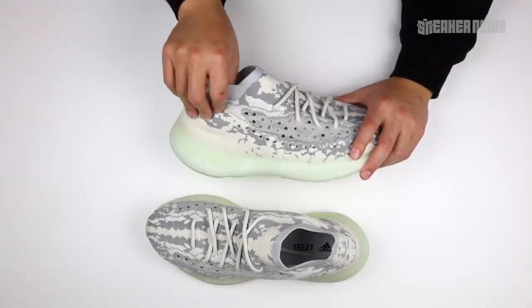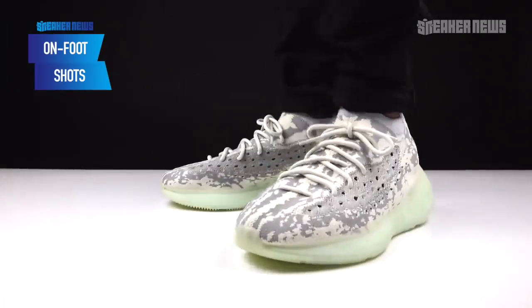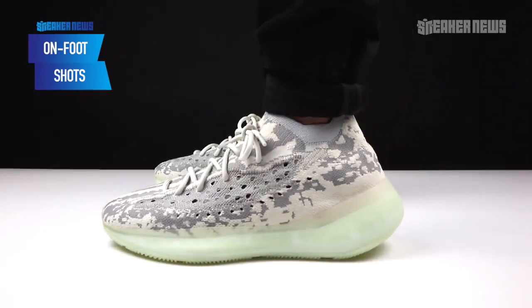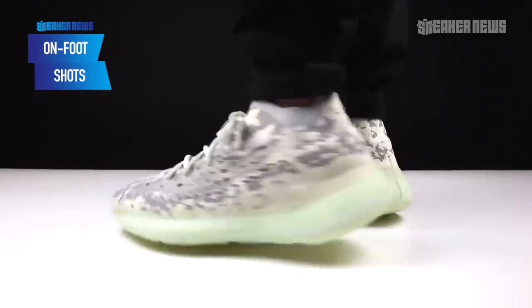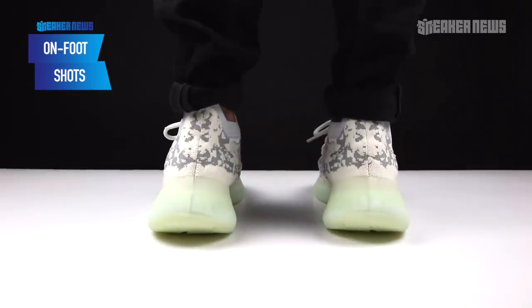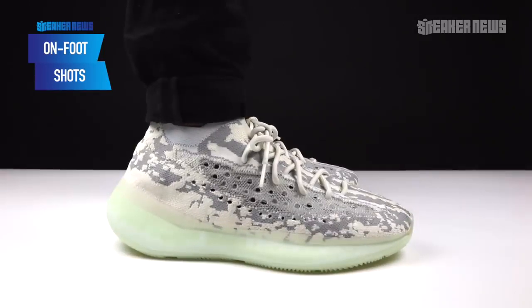Let's start with the upper. As you can tell, it has that same Primeknit elastic knit upper that Yeezy fans have come to love, but it's specifically engineered to create this pattern. If you run your hand over it, it's not a straight finish — a cream white layer is elevated above a gray layer, which is elevated above a white layer. Some parts are thicker than others, and that's just to create this camo-like effect.